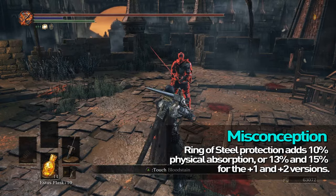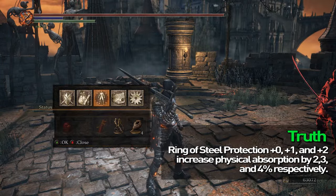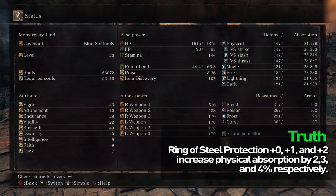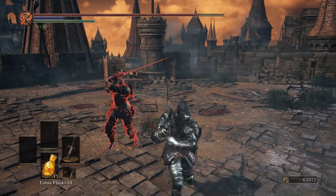The original Ring of Steel Protection says it reduces all physical damage by basically 10%. When used in a PvP scenario — player versus player — it actually reduces about 2% damage. The plus 1 version is about 3%, and the plus 2 version is about 4%. Not 15%, not 13%. It's terrible.